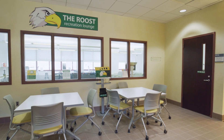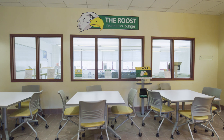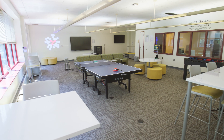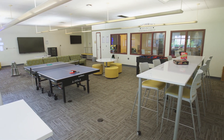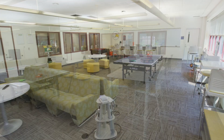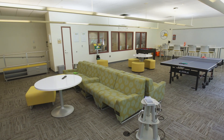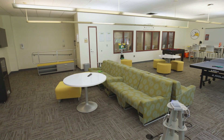The Roost Recreation Lounge is located in the Technology Center, Building D in Room D316. The Roost provides a designated campus location for the entire college community to socialize, network, and engage in recreational activities such as foosball and ping pong. There are also places to charge your phone while you study. For full information and hours, please visit the Student Lounges and Café page at cecil.edu.